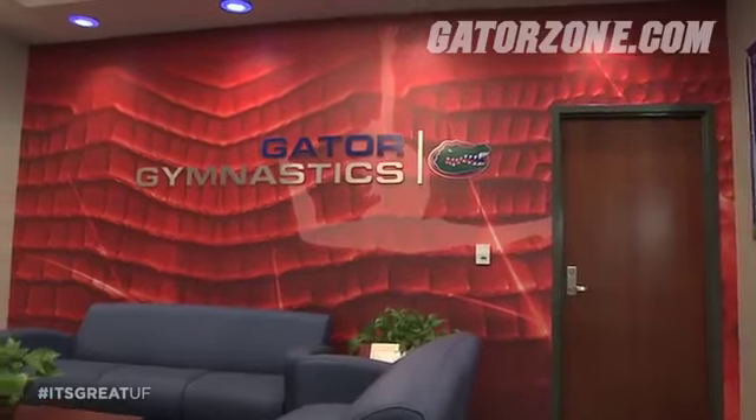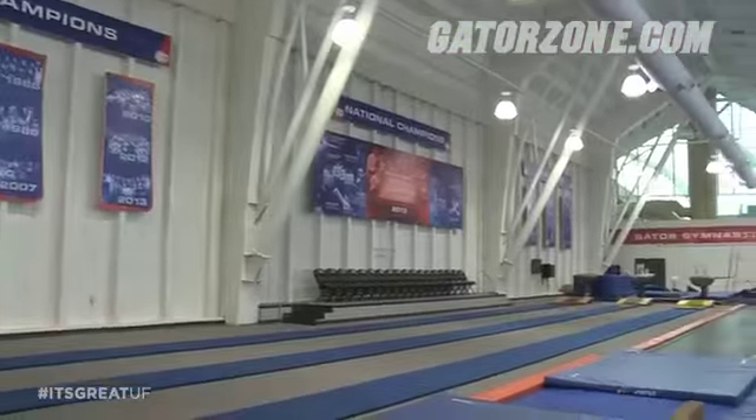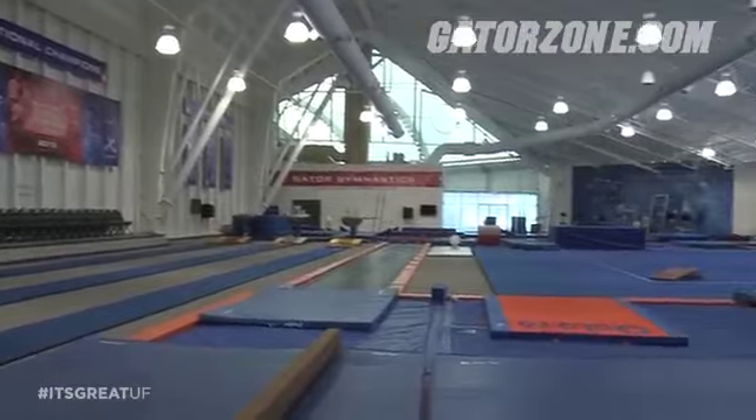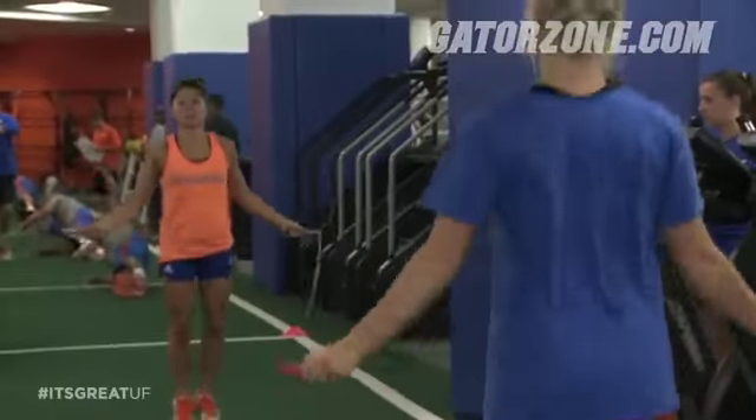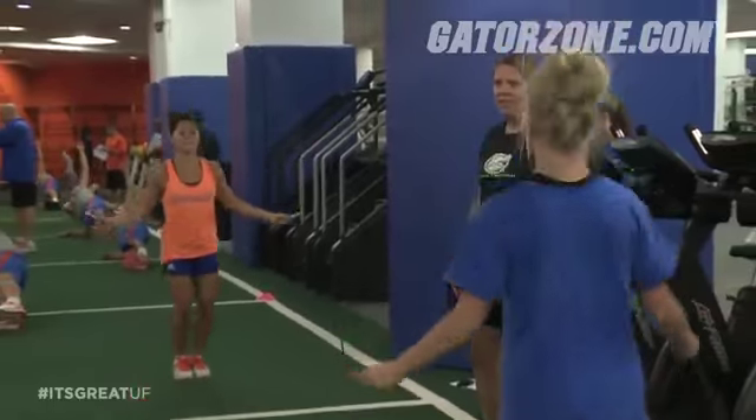Now, since gymnastics is four events, this is going to be a four-rotation series where I take you into the essential places that the gymnastics team spends a lot of their time. We're going to take a look at the offices, check out the practice facility, take a look at the team's locker room, and then head over to the south end zone where the Gator gymnastics team does their strength and conditioning training. Come on, I'll show you around.